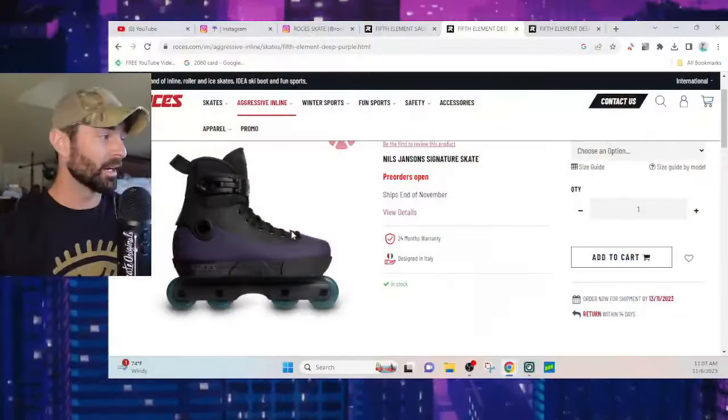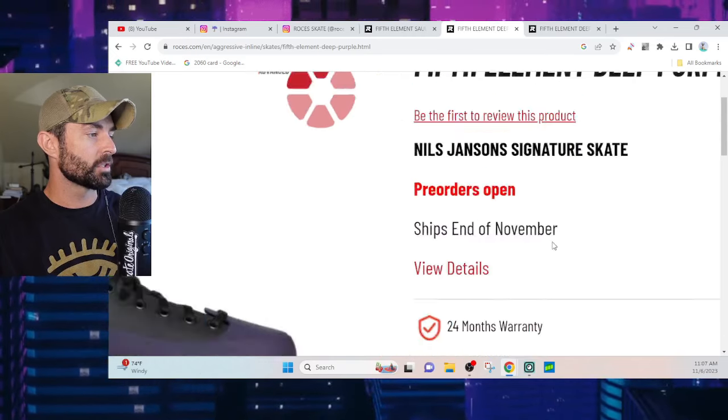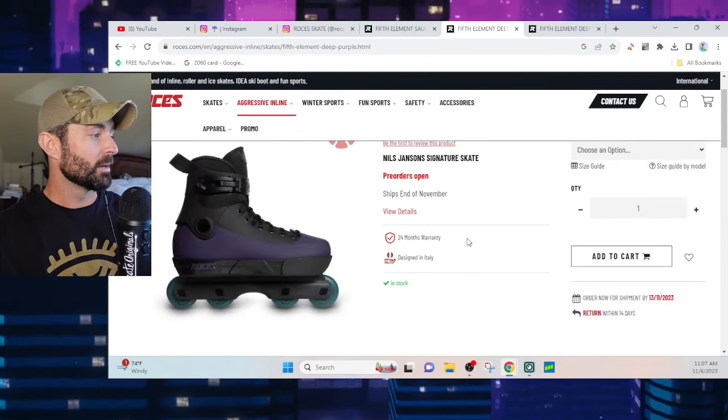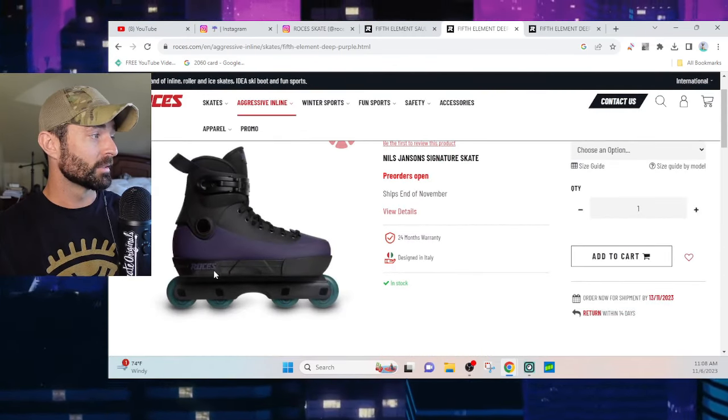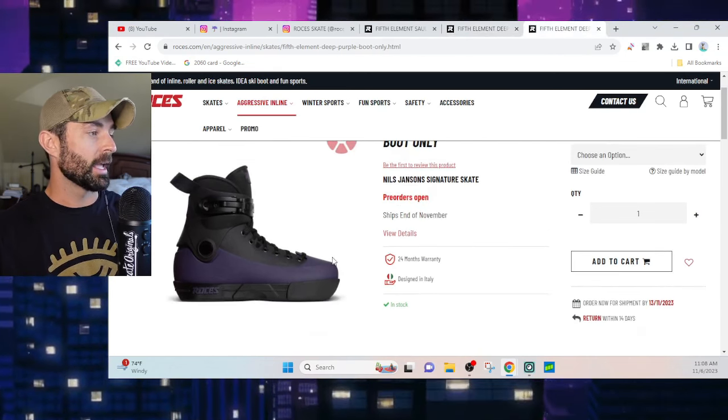Congratulations to Nils for another skate — it looks really nice. I can't wait to hopefully see a really dope promo, because Nils' skating is just off the charts. Ships end of November, go check them out. Let me know what you think, and I will link to everything in the description below. Congrats Nils, and shoutout Rossignol for another boot! If you enjoyed the video, give it a thumbs up, consider subscribing, and I'll see you on the next video — take care.